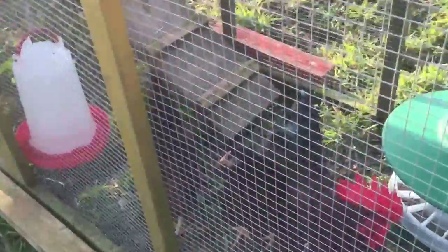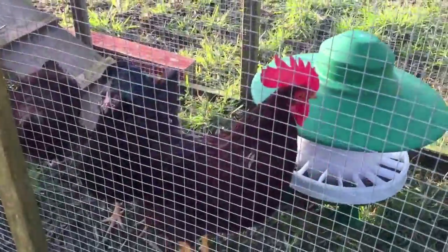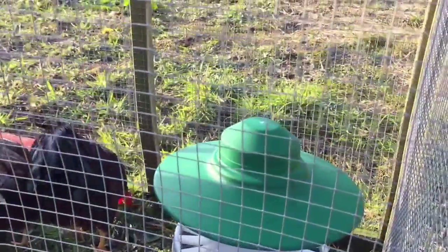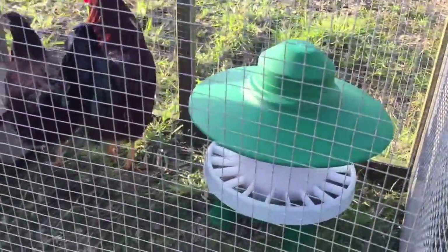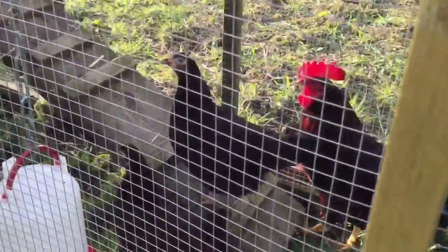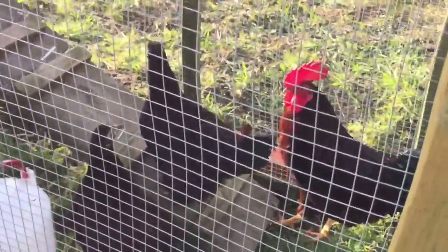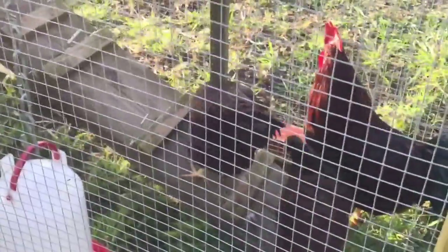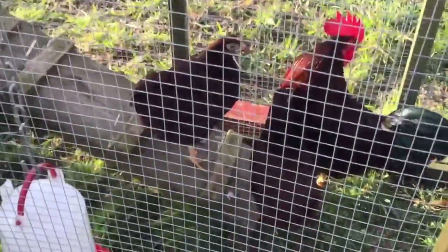Here's a little feeder - a little 2kg feeder I got off eBay. It's not very big, so I don't feed a lot of food. But there are two hens, probably on pellets.